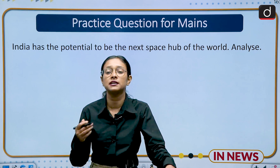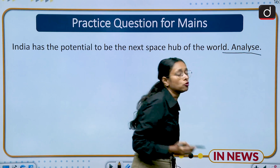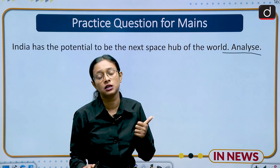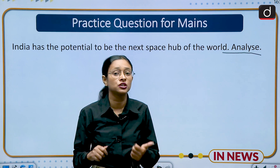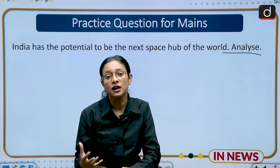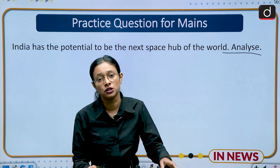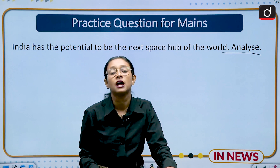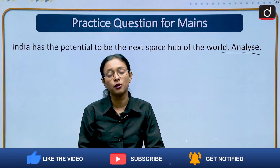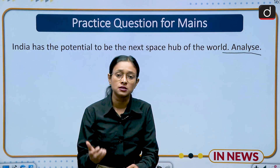The government of India is also expanding its budget allocation for space, and women are also participating in it. Since the question asks to 'analyze,' you must also write the loopholes: first, lack of scientific awareness among the masses about the purpose of missions like Chandrayaan 3 and Aditya L1; second, very limited budget allocation for the space sector; and third, women are highly underrepresented in the space sector and greater involvement of women would ensure better research and development.